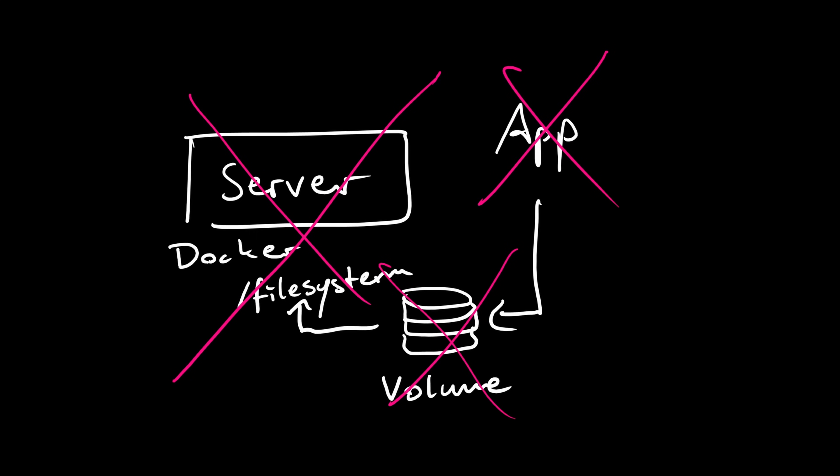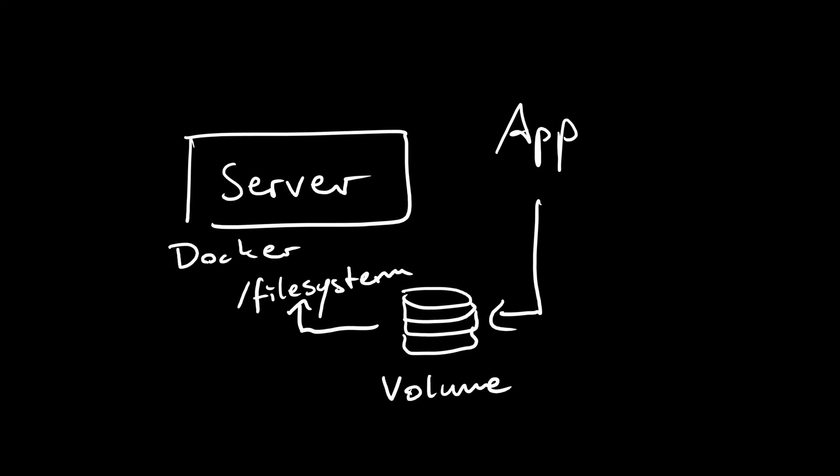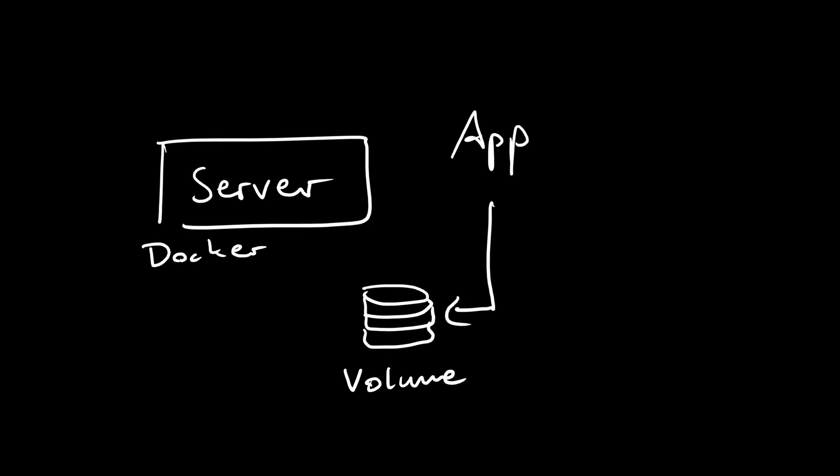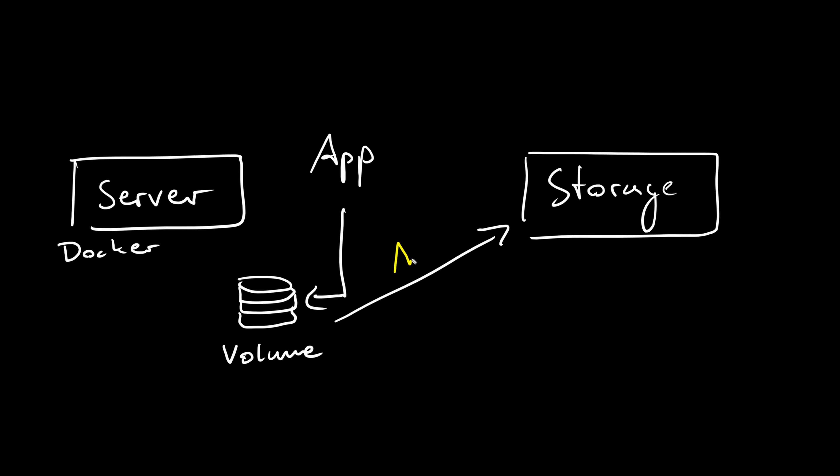You can always backup the persistent volumes or the entire server itself, but that can be sometimes annoying to do for every single volume, especially when you're running databases inside them. Because if you just copy the databases away without creating a proper dump job, the data might get corrupted or inconsistent — it always complicates things when you're dealing with databases. Instead, let's connect the volume to a separate storage server and use the NFS protocol to read and write the data over the network.